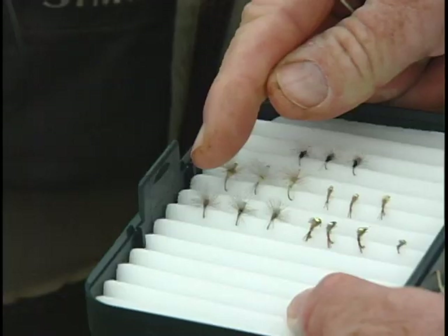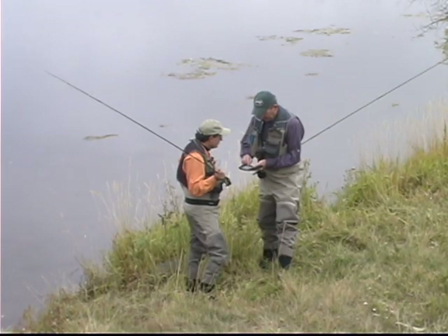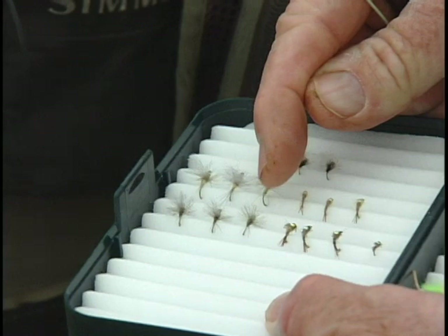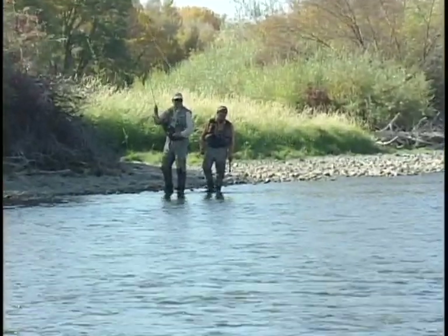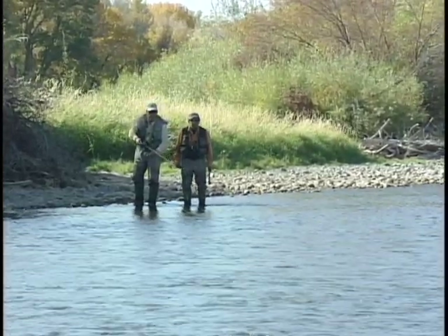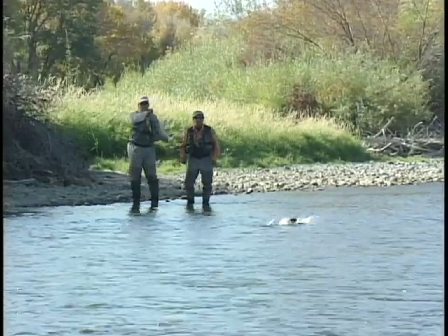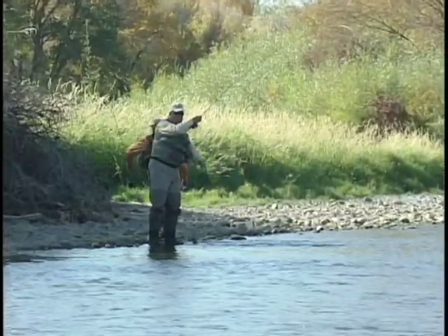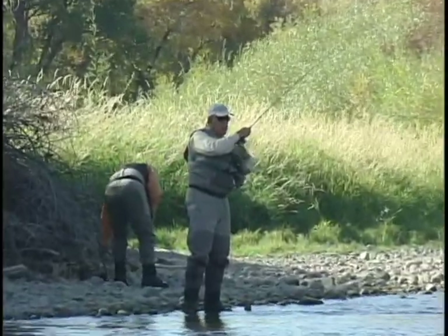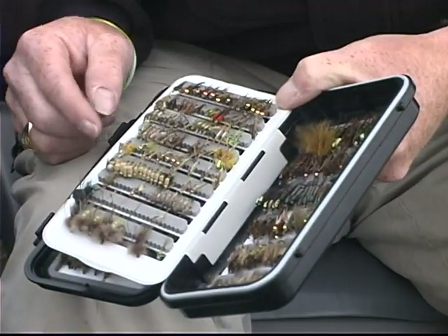People think that flies are the keys to fishing. There's no question there are times when a person has a fly and nobody else has it and he catches the fish. But presentation and technique is much more important. Yet there are thousands and thousands of flies — why? Because we can't catch every fish, and every once in a while there's a magic fly that works. I have hardly found a fly that ever works all the time.